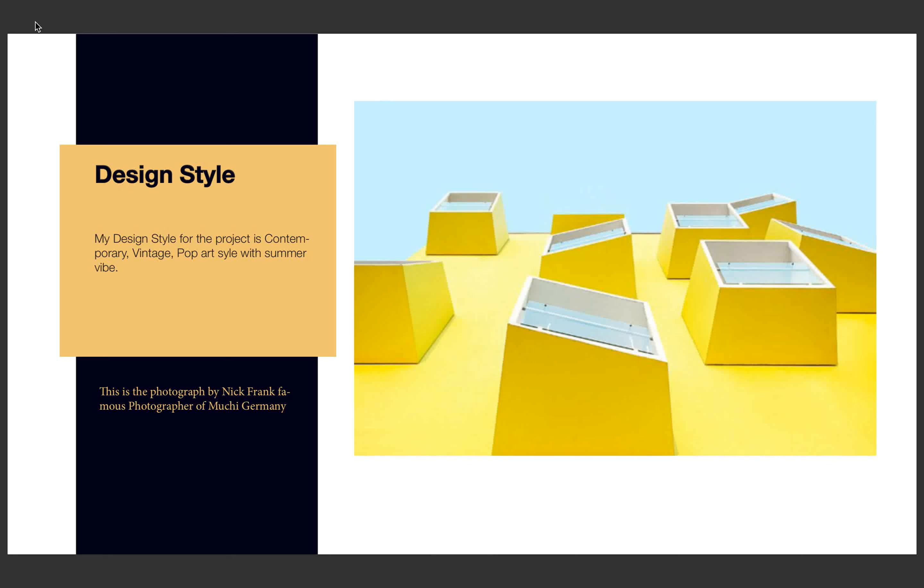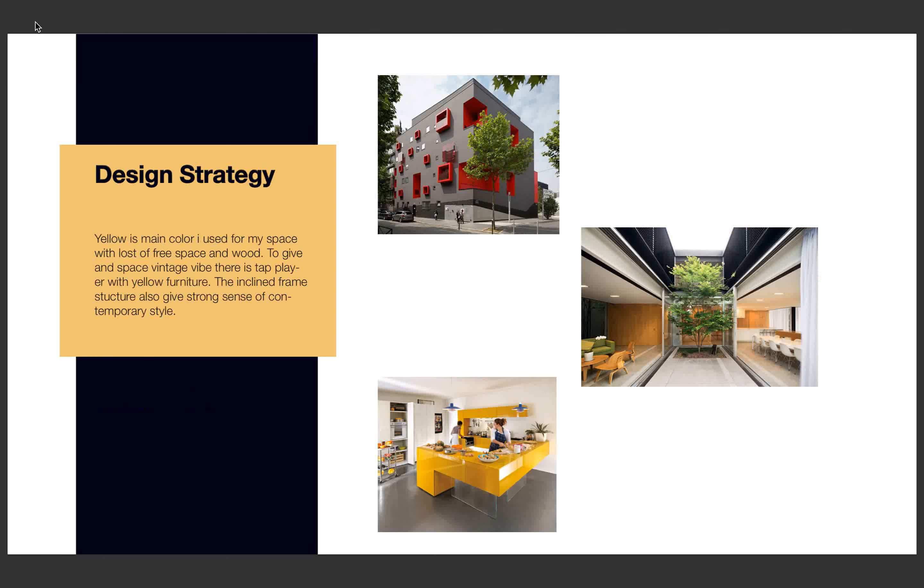Next is my design style. My design style is contemporary vintage pop-up style with a summer vibe. As I mentioned, my main color is yellow with white and some wood furniture. There is a big concrete wall to give it a strong contemporary style.